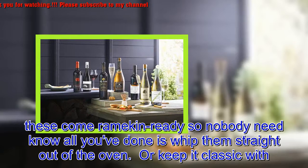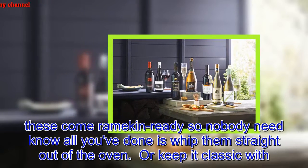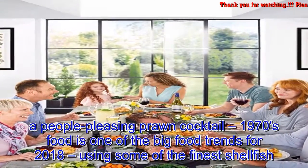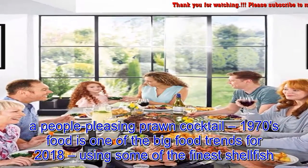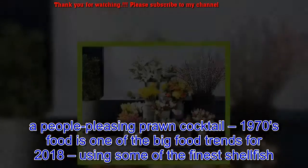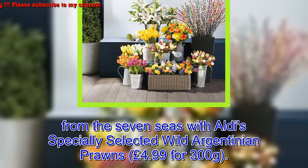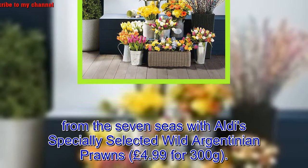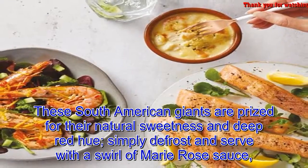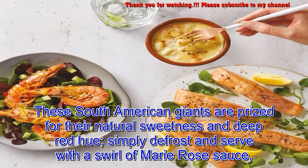All you've done is whip them straight out of the oven. Or keep it classic with a people-pleasing prawn cocktail — 1970s food is one of the big food trends for 2018. Using some of the finest shellfish from the seven seas, Aldi's specially selected wild Argentinian prawns — £4.99 for 300g — are prized for their natural sweetness and deep red hue. Simply defrost and serve with a swirl of Marie Rose sauce, shredded iceberg lettuce, and generously buttered brown bread.